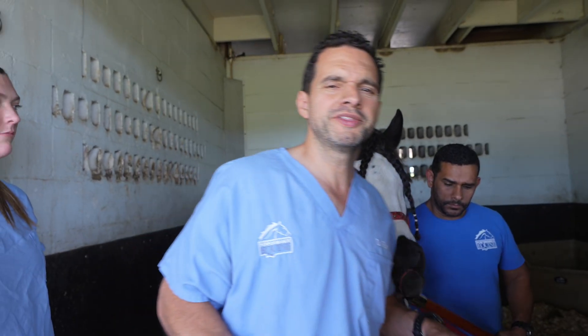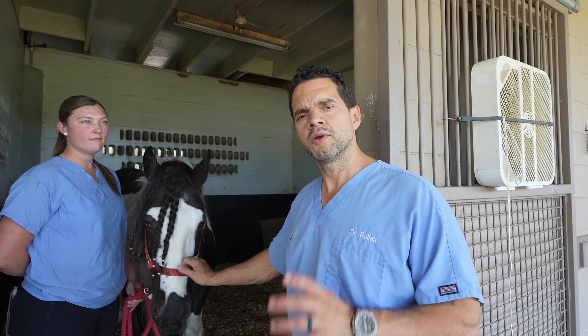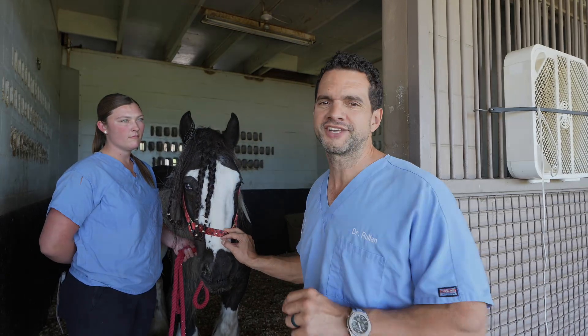So that was the upper airway endoscopy of the horse. Now we're going to X-ray his head to find out why there is mucus coming out of his nostrils. We suspect he could have a tooth infection.